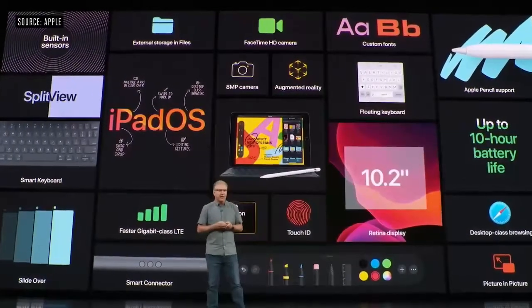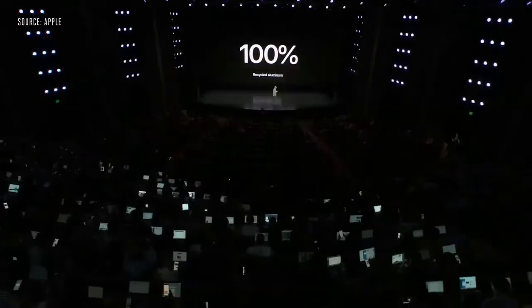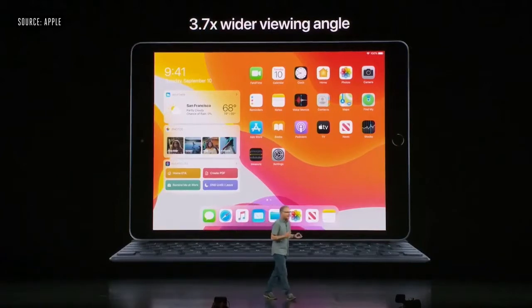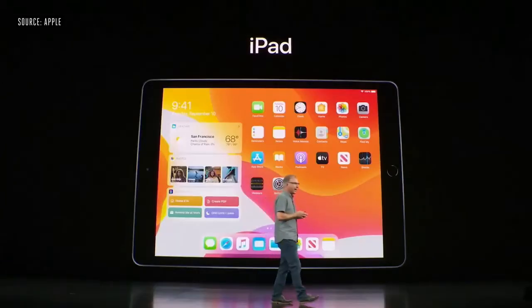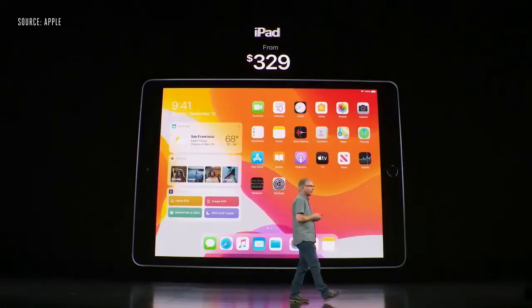For the very first time, the enclosure is made from 100% recycled aluminum. Under the hood is the A10 Fusion chip. This new iPad will start at just $329, and for our education customers, it's even more affordable at $299.